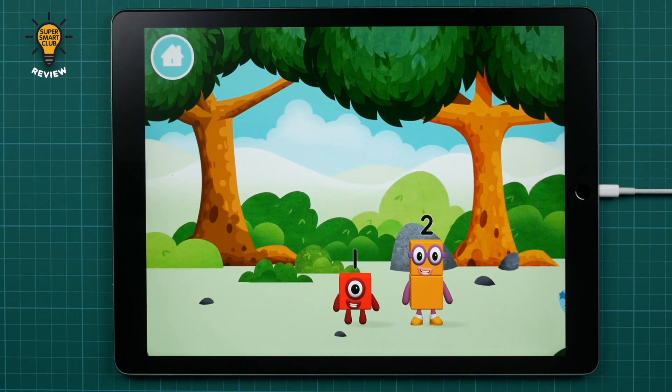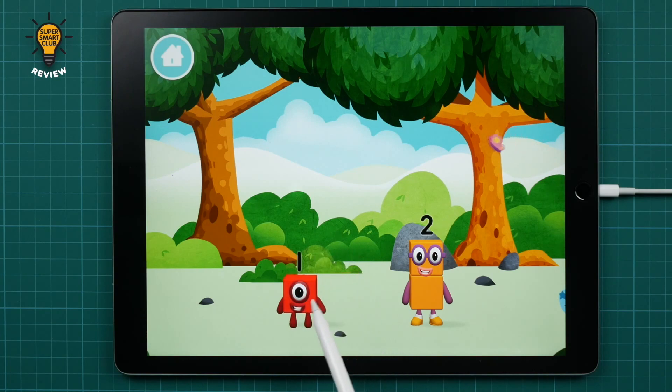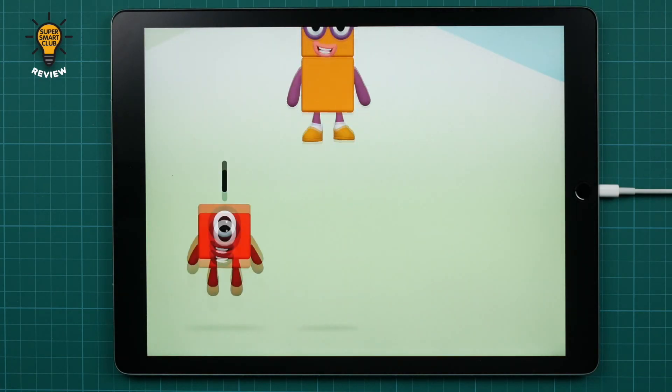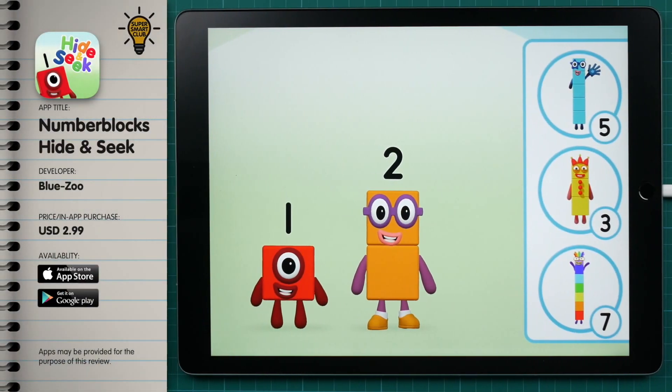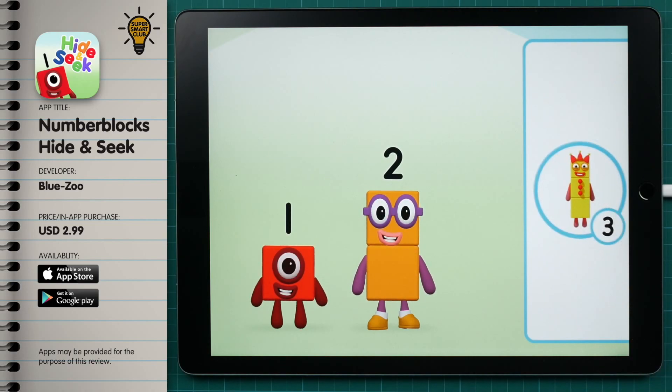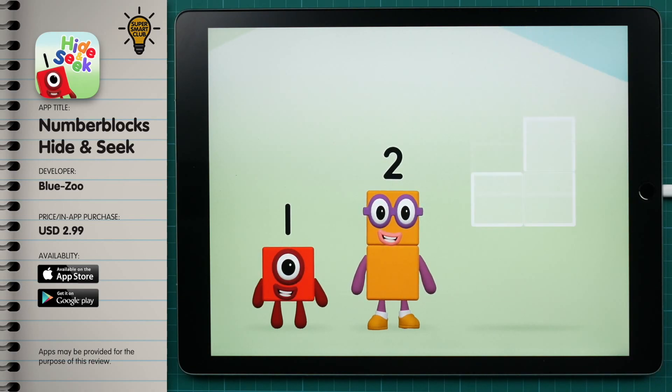You made a new number block! The elements and characters are eye-catching and large on screen, so it's perfect for little ones to visually count their way to the answers. Now add the number blocks together!